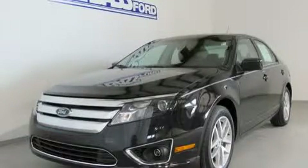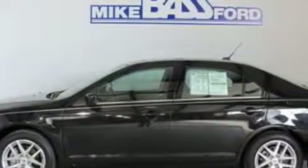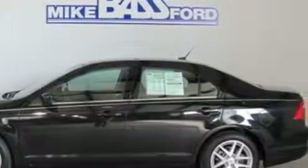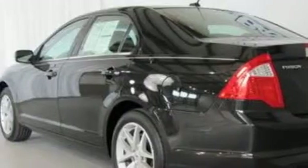This is a 2010 Ford Fusion. It features a 3.0-liter six-cylinder engine and a six-speed automatic transmission. With an EPA estimated rating of 31 miles per gallon on the highway, fuel efficiency is still high on the list of priorities.